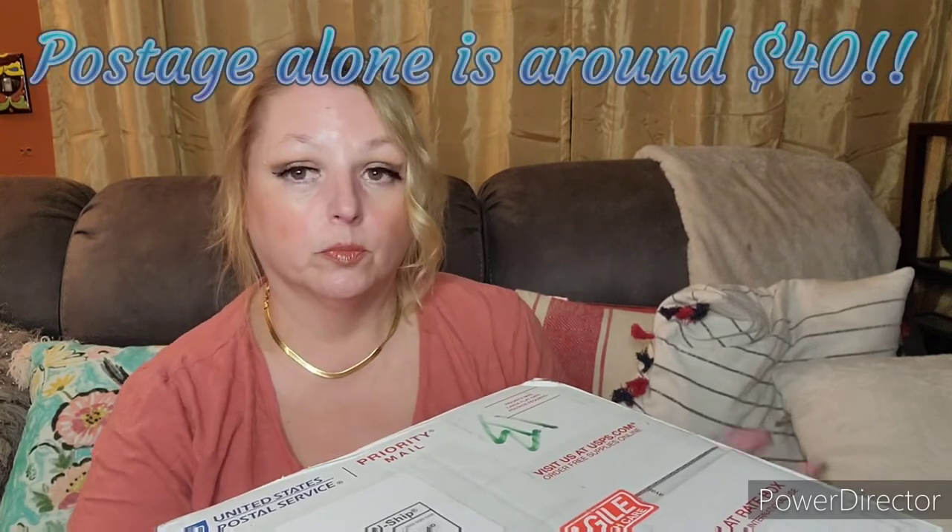I priced everything out, and the minute she said she had one of the things in here, I was like, whatever lot that's in, I am getting it. When she posted the lot, I was like, oh my God, I love everything in this. She paid for postage and it didn't fit in one box — so we have two really big, heavy boxes. If you're interested in purchasing from Busy Beauty Customs, check them out on Instagram — I'll leave a link down below so you can check out what she has.